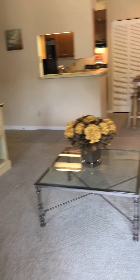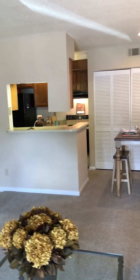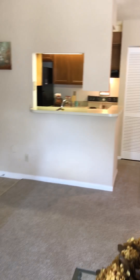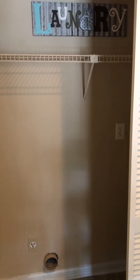As you walk back in here to the living room you can see your dining area and your kitchen space. Off the dining area you're going to have your washer and dryer connections, and it does fit a full-size washer and dryer here.